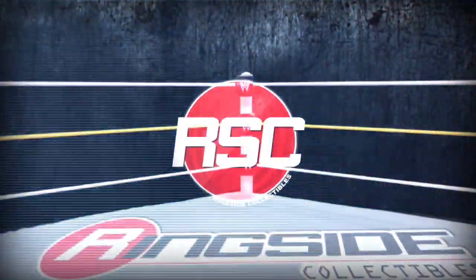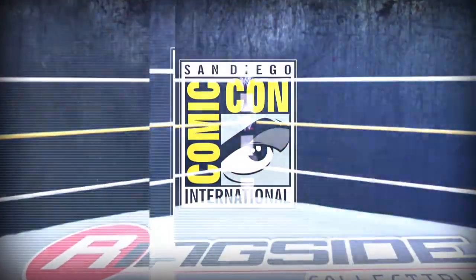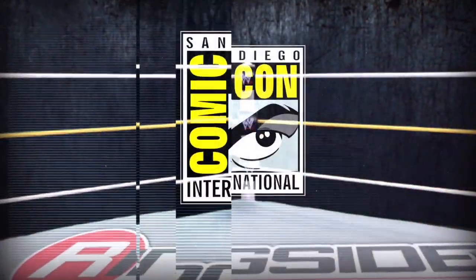You are watching Ringside Collectibles coverage of San Diego Comic-Con 2015. Hi, this is Bill McKenna from Mattel, designer on the WWE line, and I'm here to walk you through the case at San Diego Comic-Con 2015.